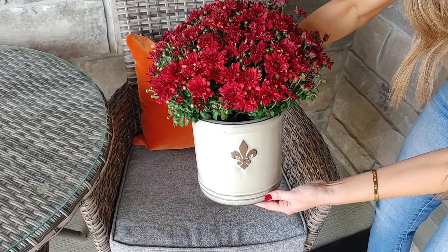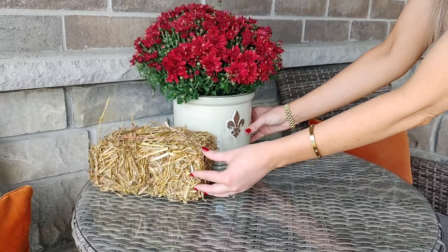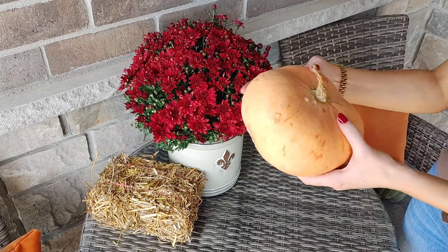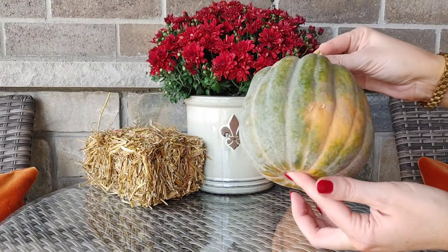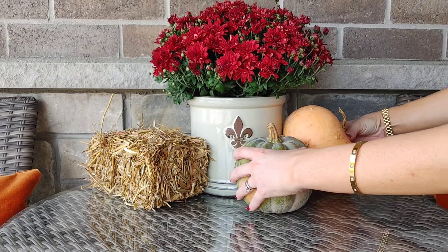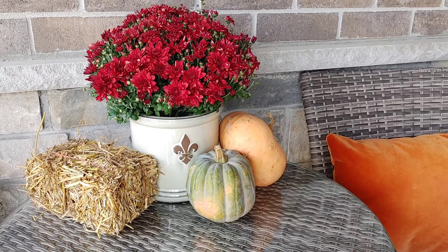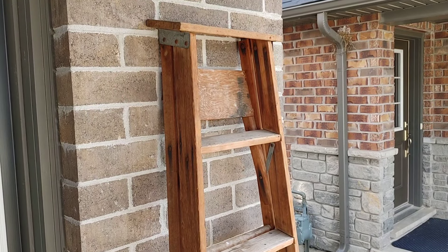Next I have this gorgeous crock. I filled it with a burgundy mum and I think it's so stunning. I wanted to add a little hay bale here and then a few various little pumpkins I picked up from the pumpkin patch. I thought this green and orange pumpkin was so stunning and different — I love the shape and the colors. I didn't want to cover the design on the crock though, so I just scooted them over. I love how this little area turned out. It's very simple but the perfect spot to have a coffee.